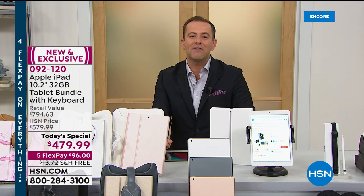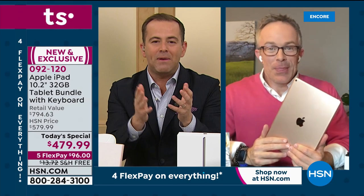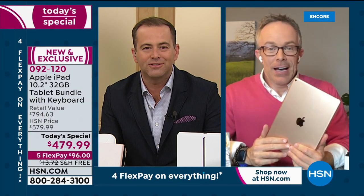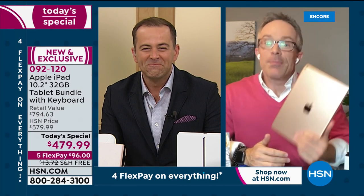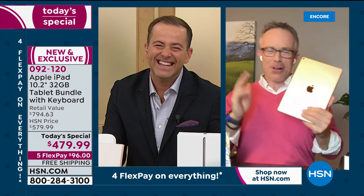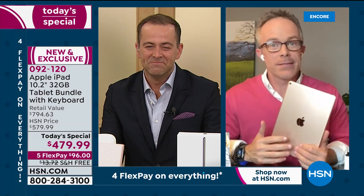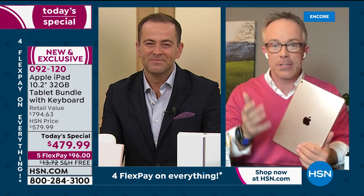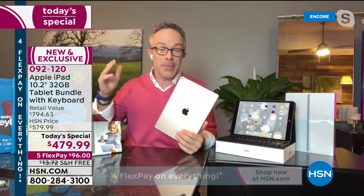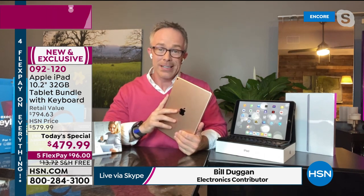Apple expert Bill Duggan joins the presentation. He shares that he couldn't function without his iPad — he loves it and doesn't go anywhere without it because it performs reliably. When we want something reliable in our lives — an assistant, a spouse, a family member — it becomes our Apple devices, because it is quality.